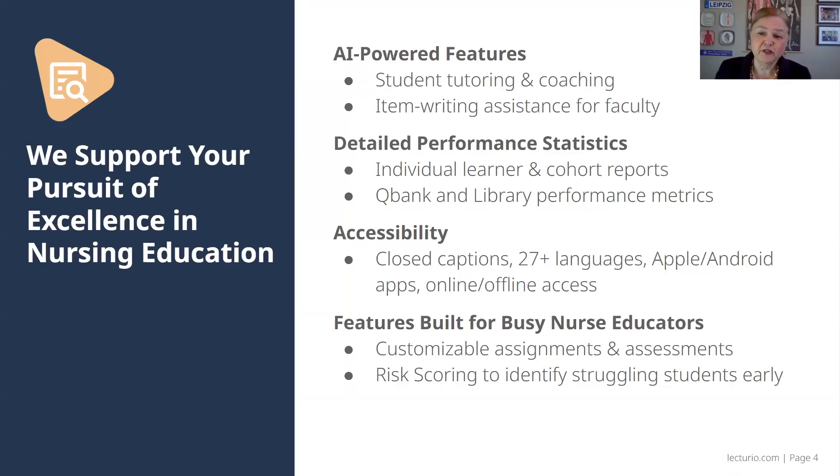These features are built for busy nurse educators. You can customize assignments and assessments. We also have risk scoring that will help you identify your struggling students early, and we can help you plan something that will help the student remediate and become more successful.